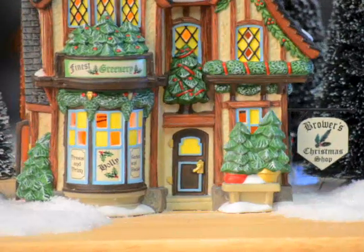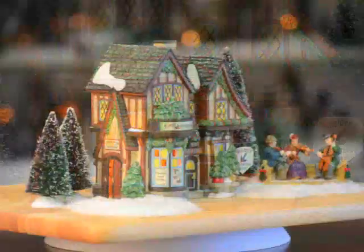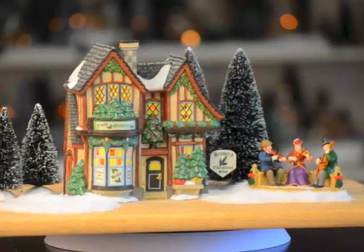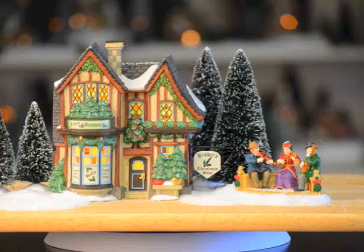Peeking into the large bay window we can only imagine all the treasures on display, from silvered ornaments set in pretty displays to boxes of candles offered to illuminate the trees.